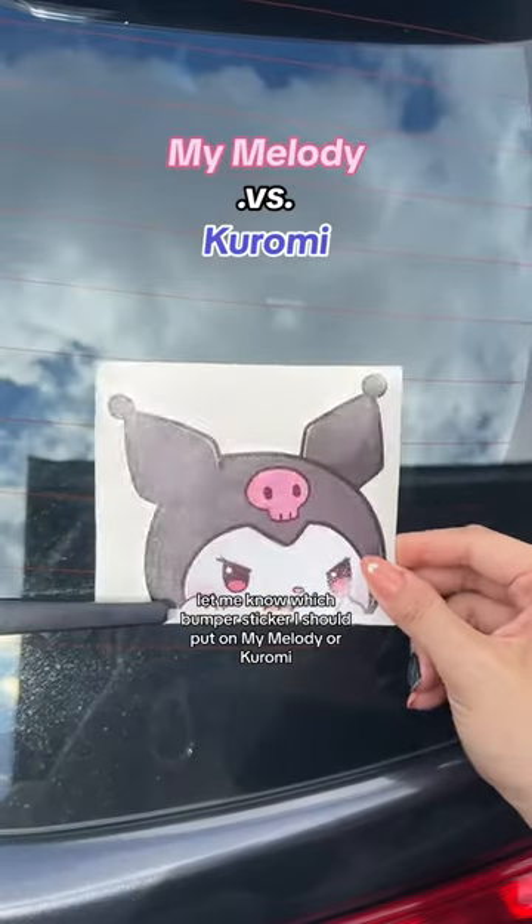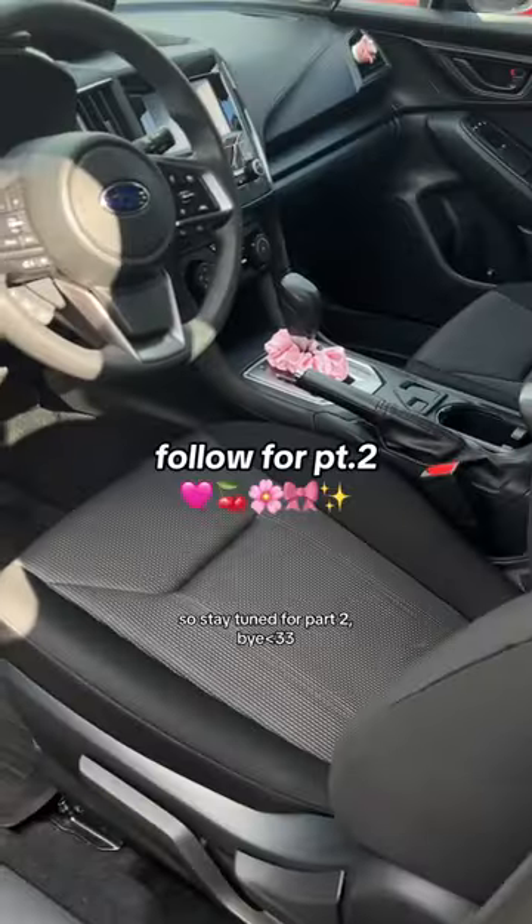Let me know which bumper sticker I should put on — My Melody or Kuromi. That's everything I have so far. I still want to add a bit more, so stay tuned for part two. Bye!